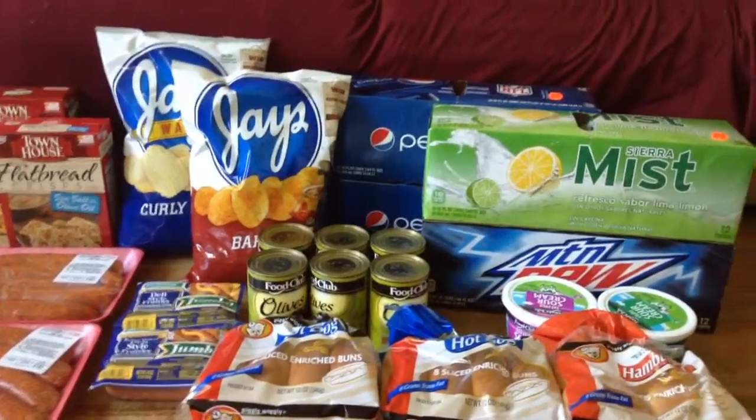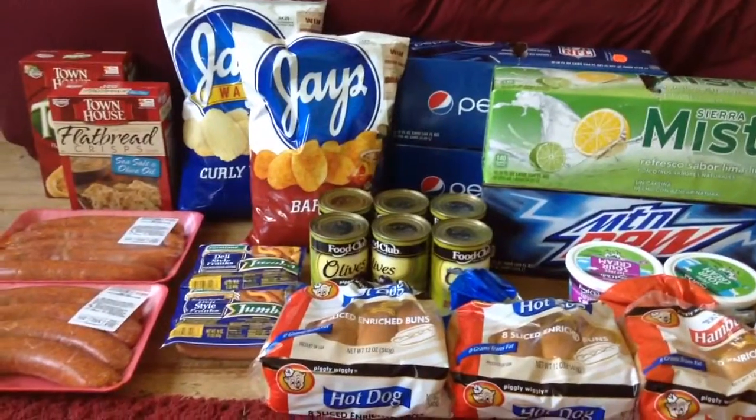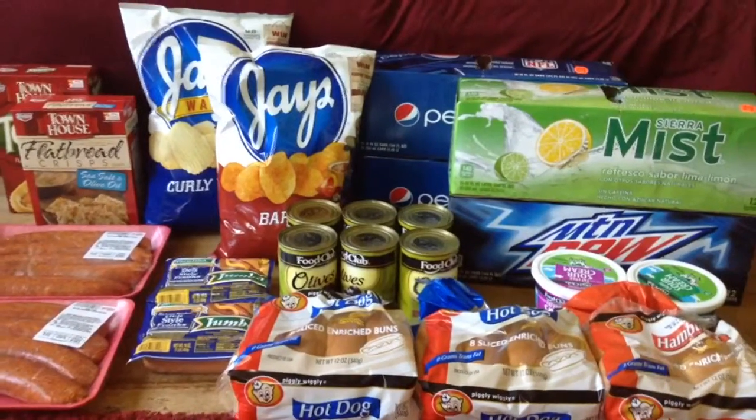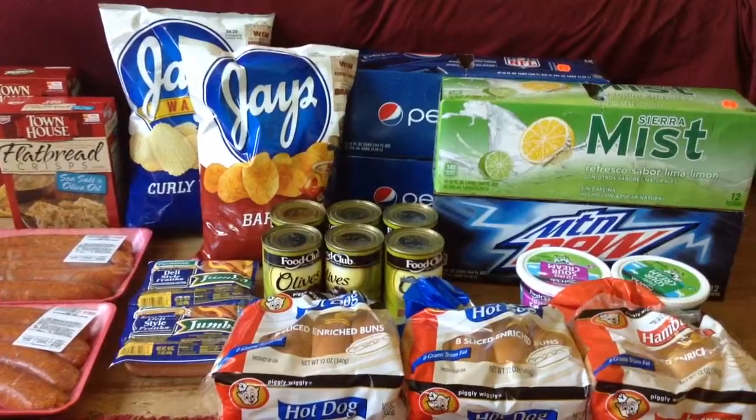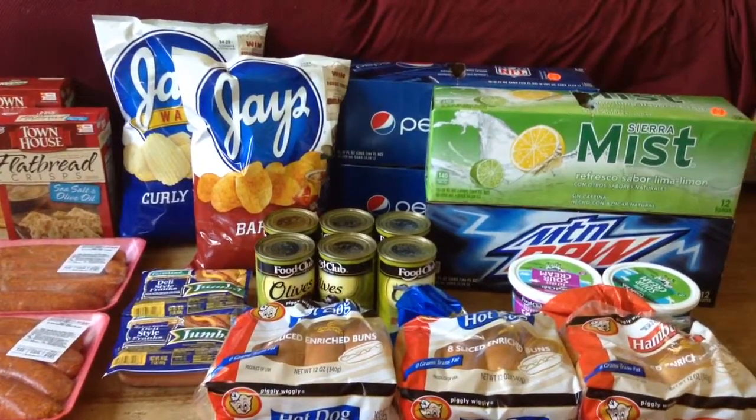Hey guys, this is Courtney from Killing It With Coupons. Here's my Tara Market haul for you guys this week. Everything you guys see here would have cost me $68.77. I paid $34.90 plus $1.21 in tax, and I saved $32.66.